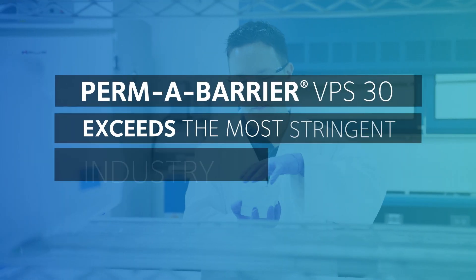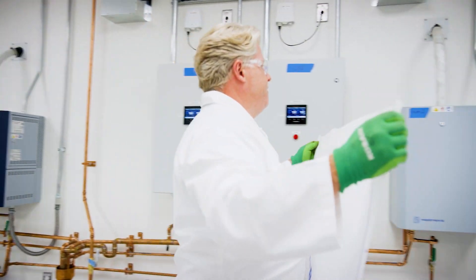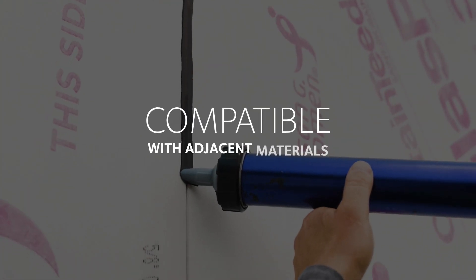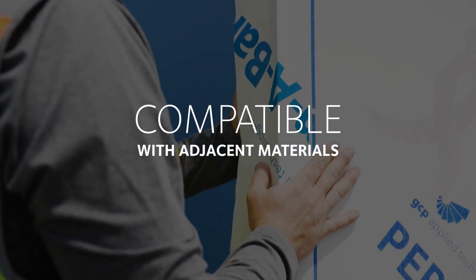Its performance exceeds the most stringent industry standards, including ASTM E331 and E2273. And it's compatible with a variety of adjacent materials to provide continuous air barrier installation.